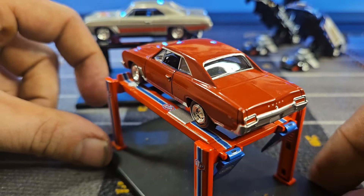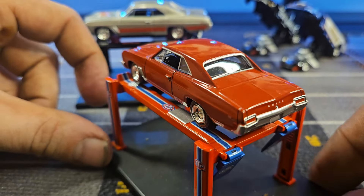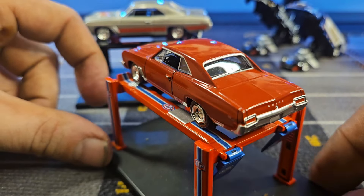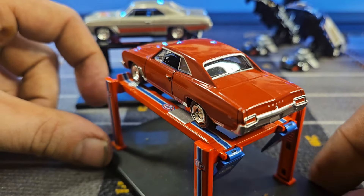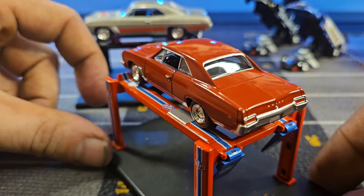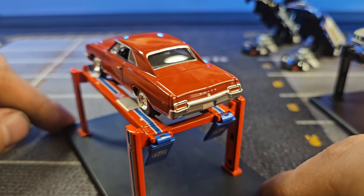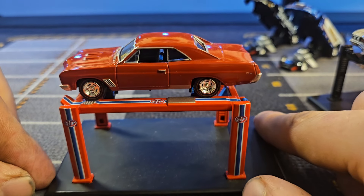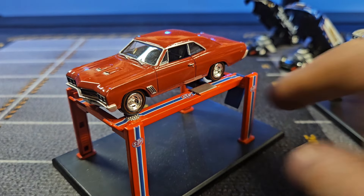Let's take a look at the red one — nice little hood scoops on there, fender gills or fender vents, whatever you want to call them. Really, really cool. There's the GS badge again on the back, and even the lock cylinder has detail underneath the Buick emblem. Pretty nice.